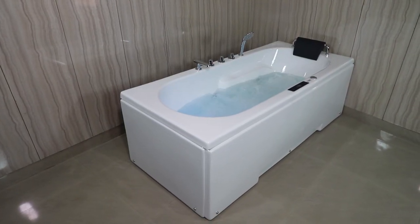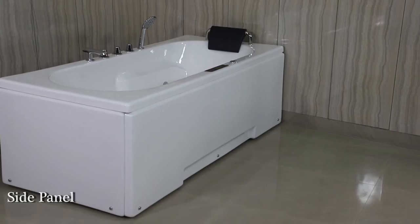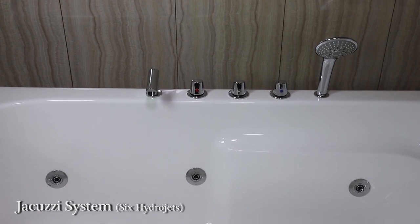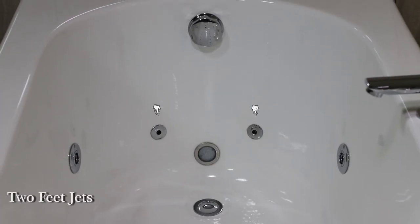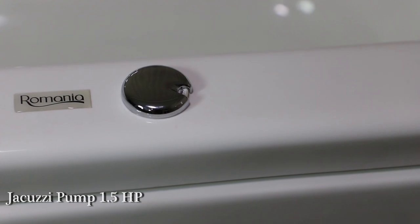This David Bathtub comes with a front panel, side panel, Jacuzzi system with 6 hydrojets, 2 spinal jets, 2 feet jets, air pressure regulator, and a Jacuzzi pump of 1.5 HP.